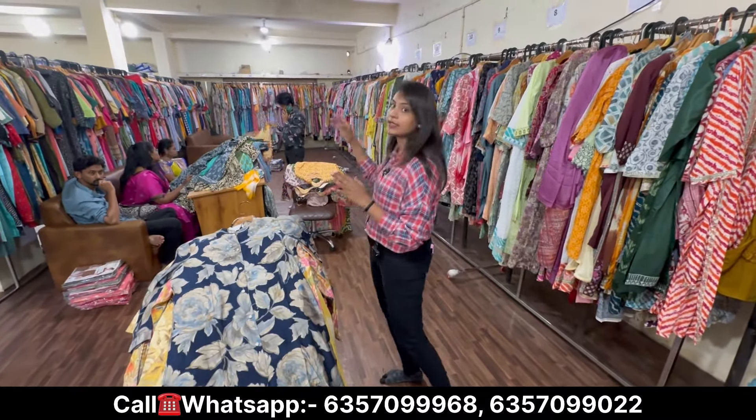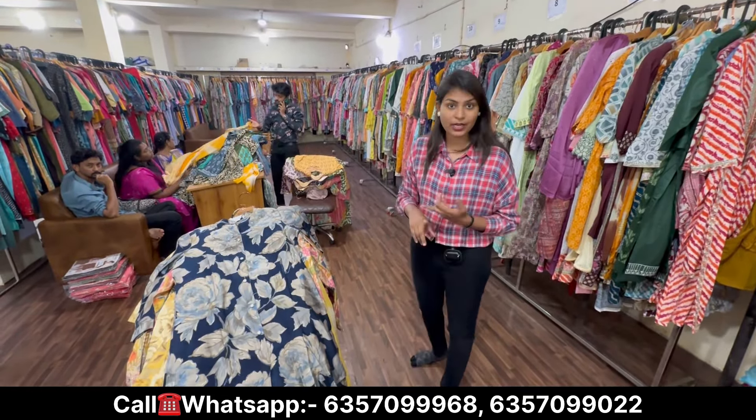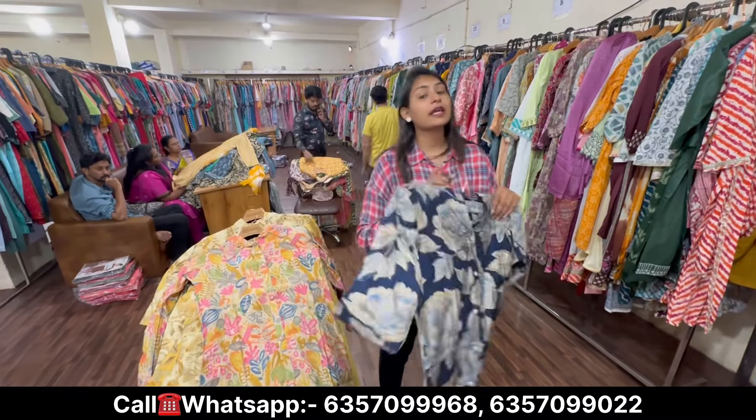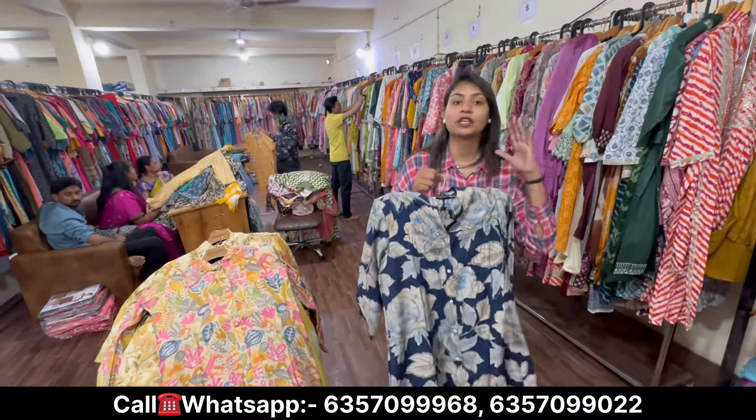There are many varieties. You will get side cut, front cut, umbrella style, long — and you will also get coat paint set, Garara, Sarara, Pant Plaza, Naira Cut, Alia Cut — all varieties you can see in one place.